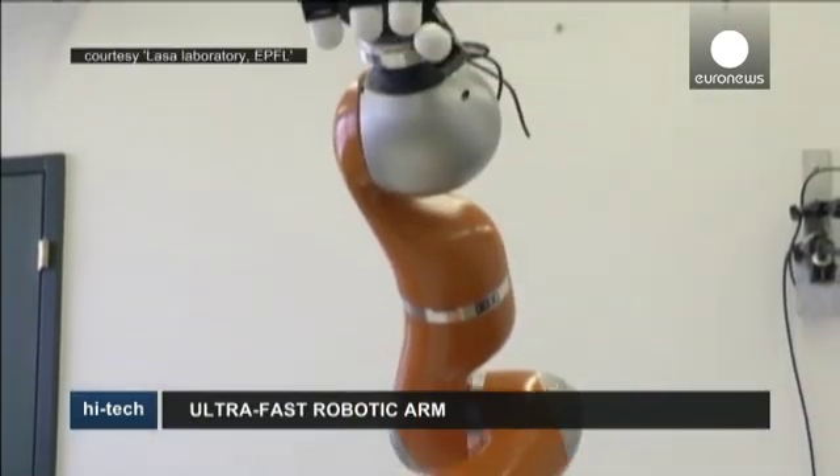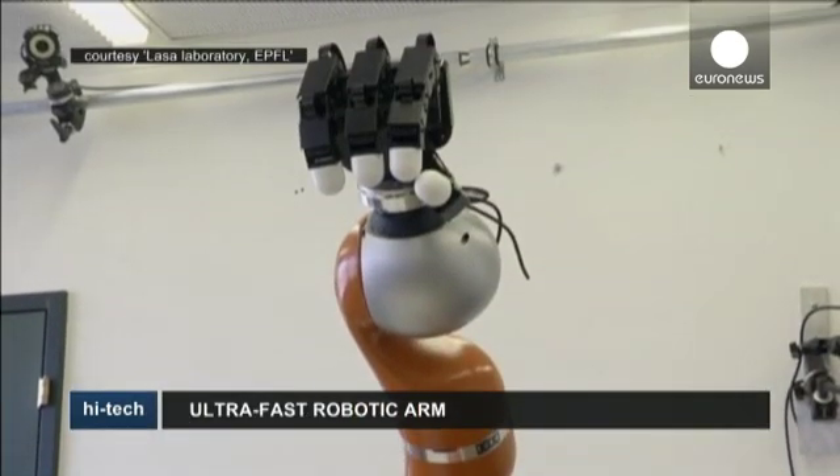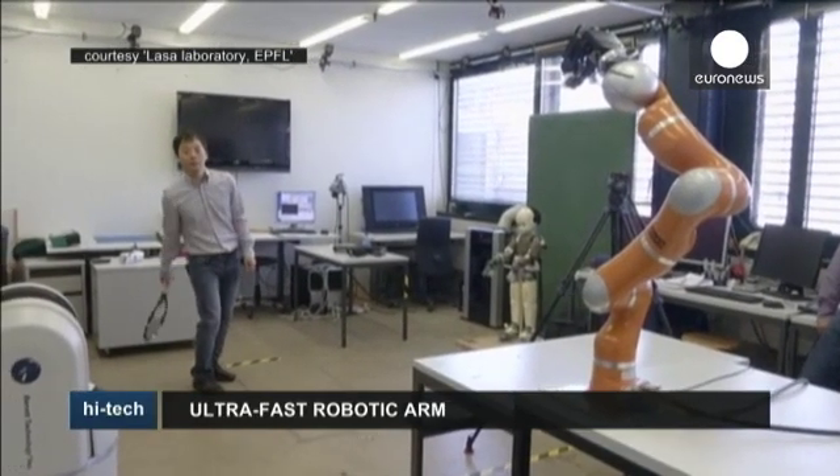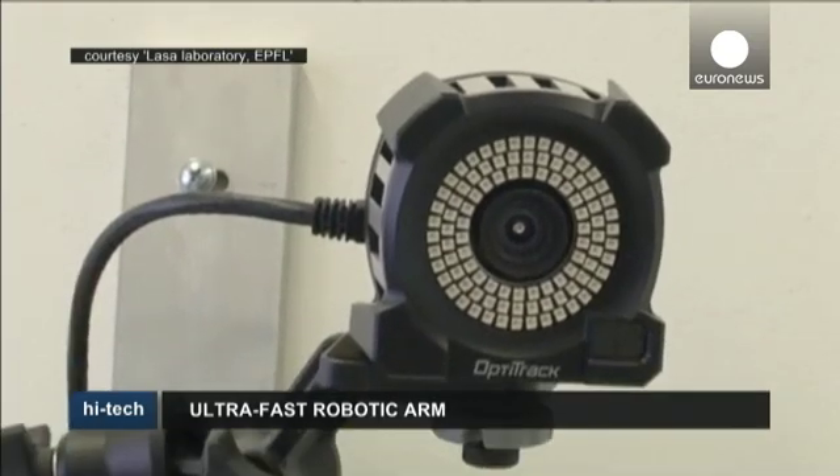Swiss researchers have successfully managed to develop a robot that can grasp objects thrown at it. The one and a half meter long robotic arm has seven joints and a sophisticated hand with four fingers.